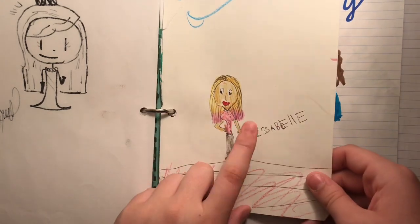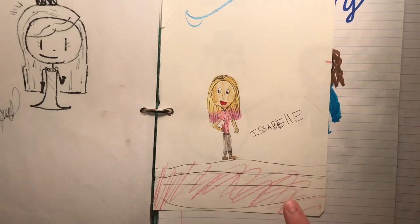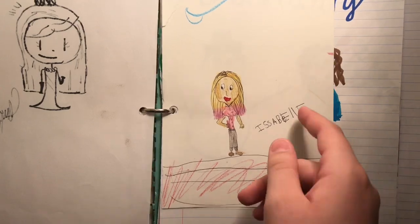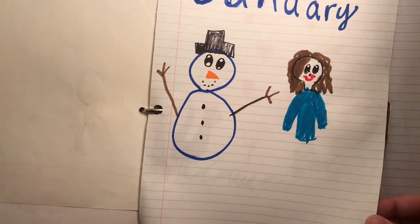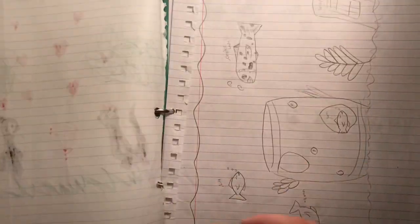This is really old. I think this is when this American Girl doll came out because I do still have the dolls. So whenever that American Girl doll came out, that's probably when that's from. More doodles.